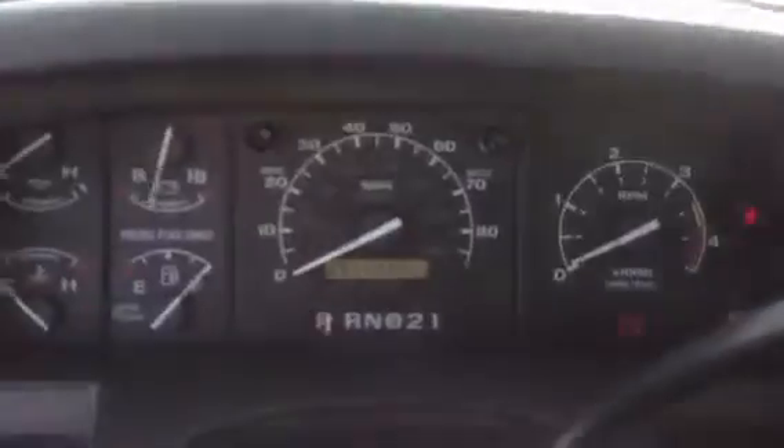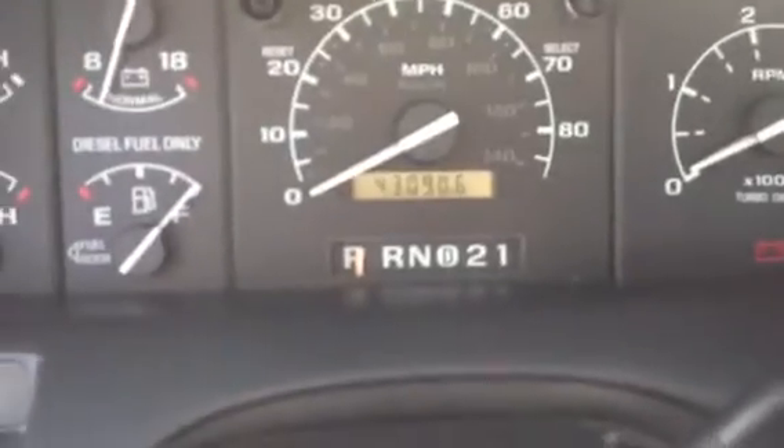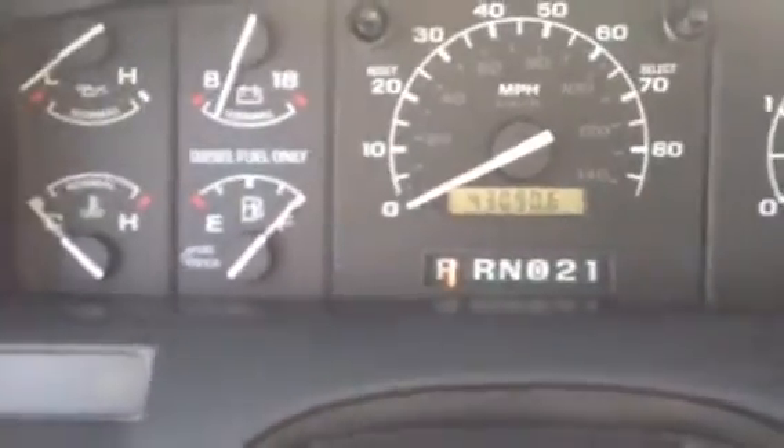Let's start it up and let you hear it run. It currently has 43,090.6 miles.